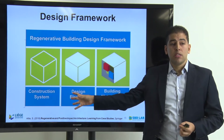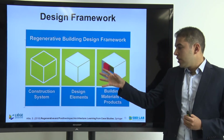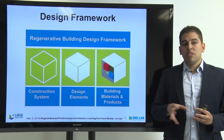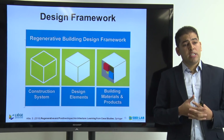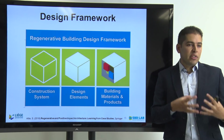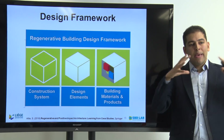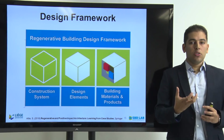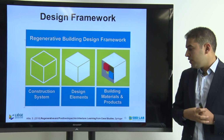I focus on construction systems, which play a very important role today in the future of regenerative buildings, then look at the design elements that should be included, and finally focus on the building materials and products level. One difficulty in our field is that many engineers approach sustainability in the building sector from a micro scale — focusing on recyclable materials, circular materials, and regenerative products. In architecture and design, we should look at the larger picture: focus first on the main principles of design, starting with the construction system, then the design elements that bring quality and function, and finally select the most appropriate and regenerative products and materials.